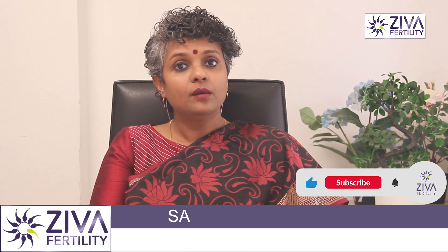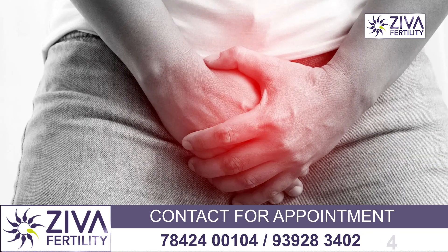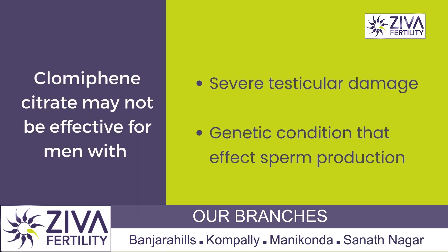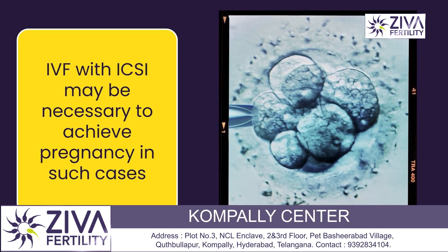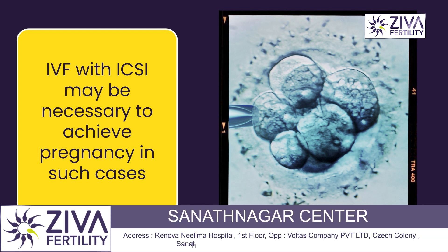Clomiphene citrate may not be effective for men with certain types of non-obstructive azoospermia, such as those with severe testicular damage or a genetic condition that affects sperm production. In these cases, ART — Assisted Reproductive Technologies, or in easy terms, IVF — with intracytoplasmic sperm injection may be necessary to achieve a pregnancy.